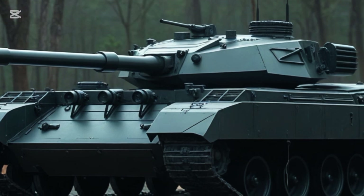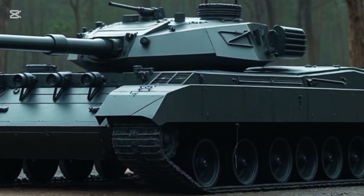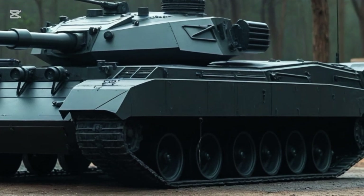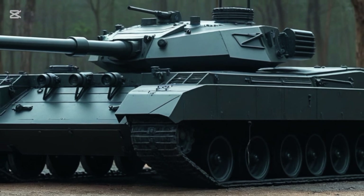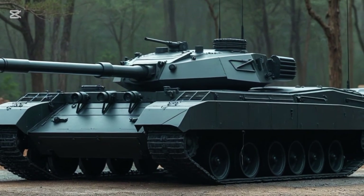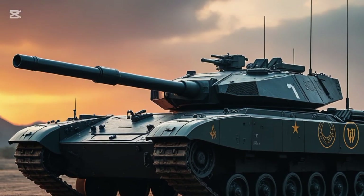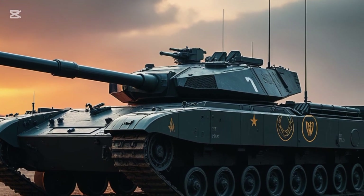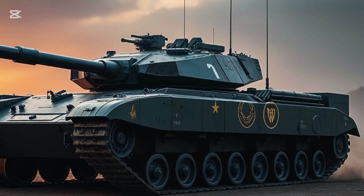So why are we talking about a battle tank on car review? Because the K2 isn't just a tank — it's a showcase of what human engineering can achieve. It's a machine that pushes the boundaries of mobility, tech, and precision. It's the kind of vehicle that makes even the fastest hypercars seem a little under-equipped. Whether you're into cars, trucks, or combat machines, the Black Panther K2 is a reminder that power, performance, and innovation aren't limited to the streets.